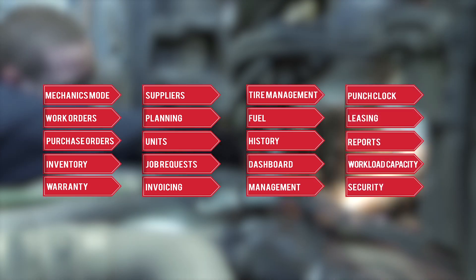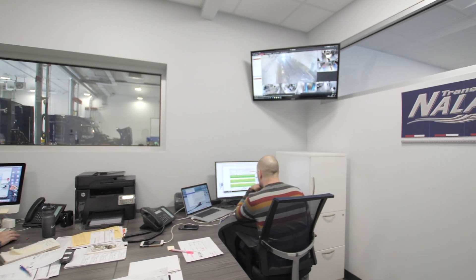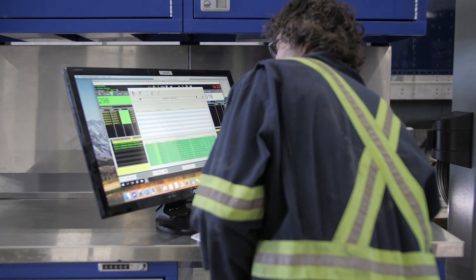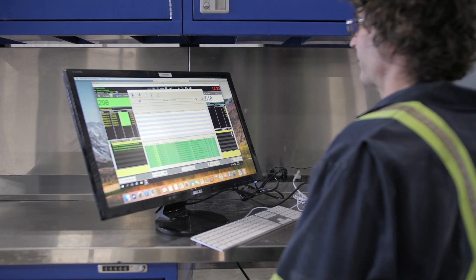The software is strategically engineered to streamline your entire workflow by integrating data from every department. Managers can quickly generate and allocate work orders for technicians, and the mechanics mode provides an updated work list which allows service technicians to quickly identify and complete assigned tasks.